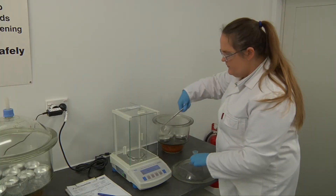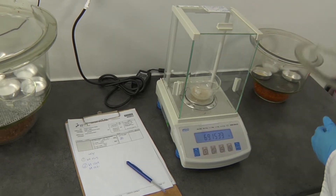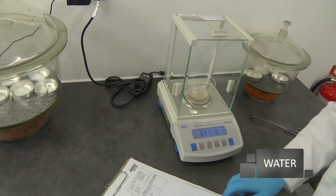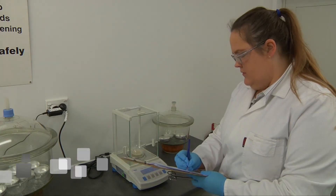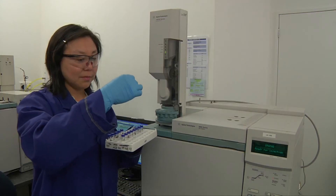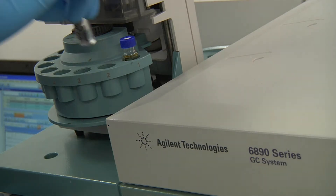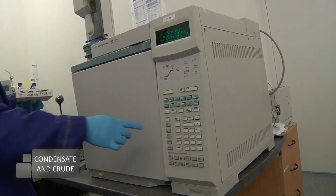The full range of sample types we analyse specifically for the upstream industry includes water — such as produced, storm, wells, surface, boiler and waste water — pressurised gases, LPGs, butane and propane, sludge, unknowns, MEG, amine, liquids and solids, condensates and crude.